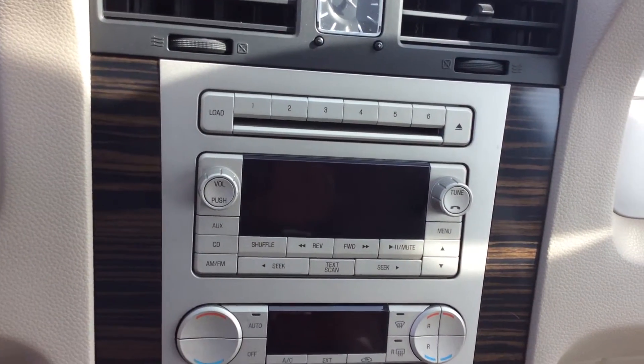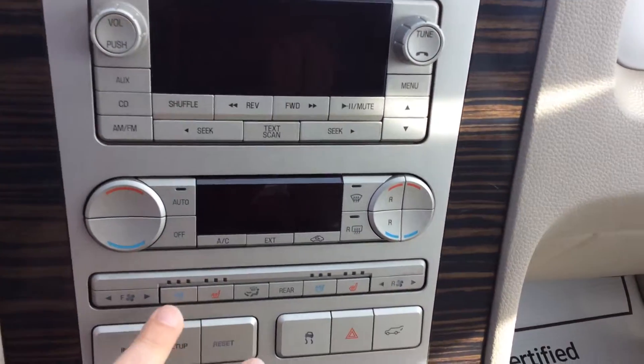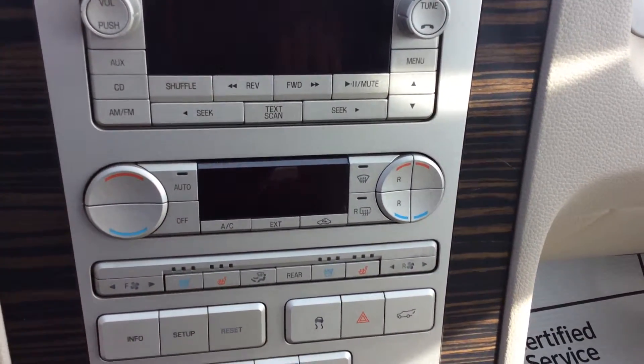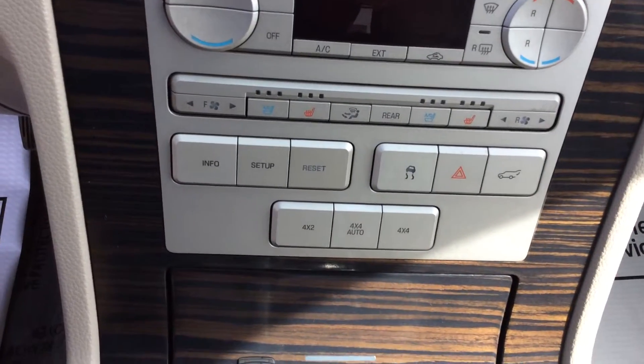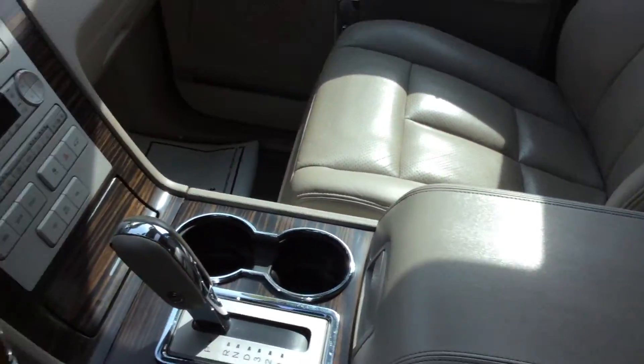Moving up here, we do have a CD player for any CDs you may have. You have dual temperature control, both cooled and heated seats, your 4x4 controls — everything right there — as well as a very nice sunroof and a center storage console for the front passengers.